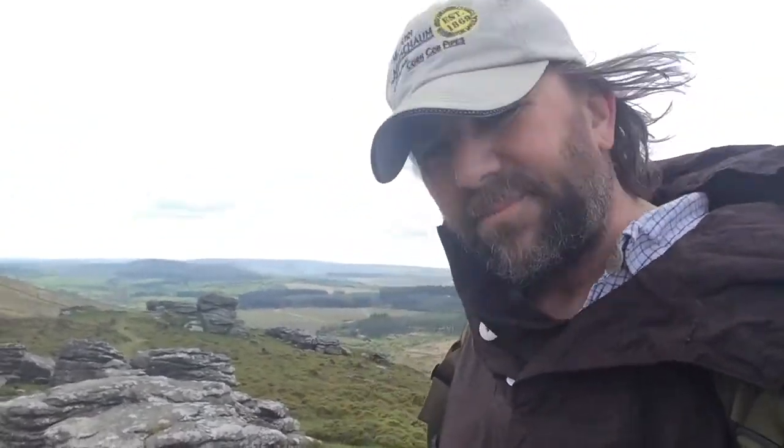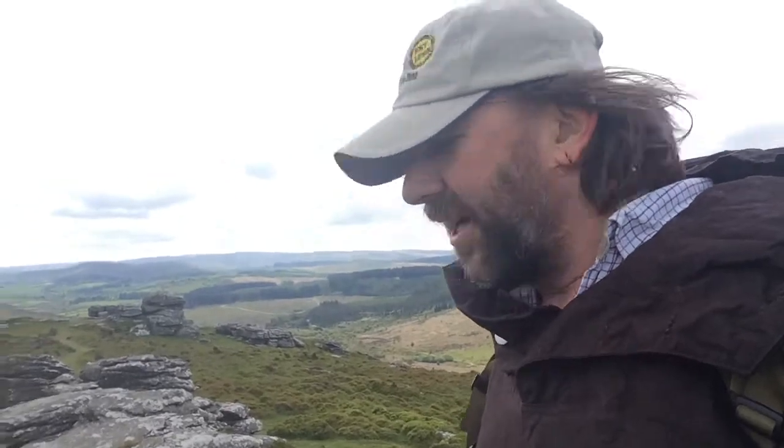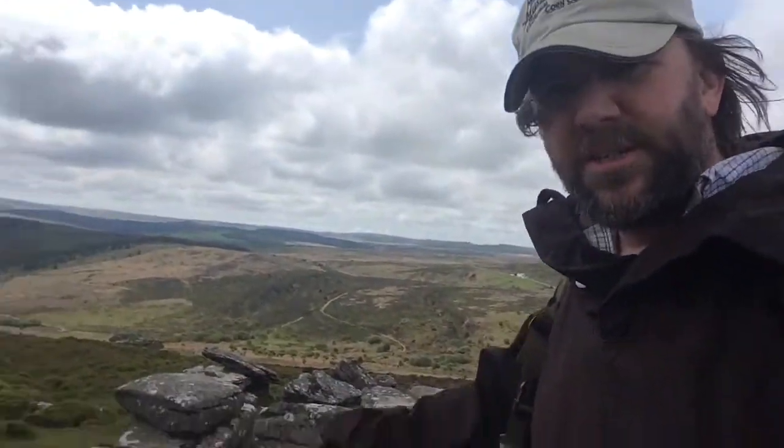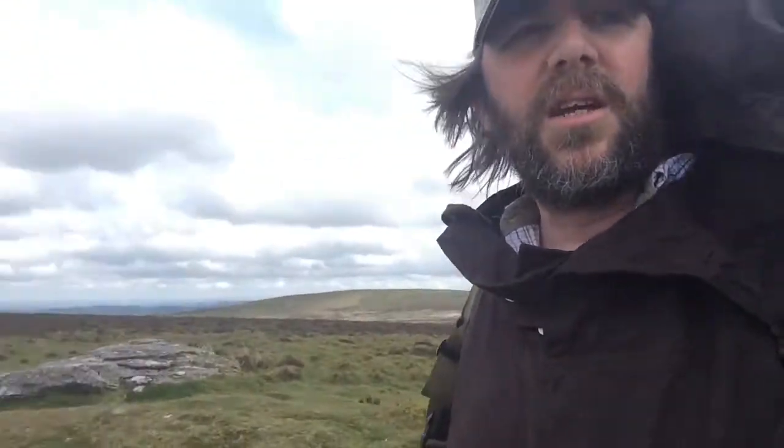So here we are up on Birch Tor. And Birch Tor, just like I've mentioned in a former video, is a basalt intrusion. So that's where the lavas come up through a softer rock, like a chimney, and then solidified. And that softer rock's been worn away, and what you're left with are these pillars of basalt that poke up through the rest of the landscape. And I just need to make a quick apology for one of my earlier videos where I said I was sitting on a lava field.